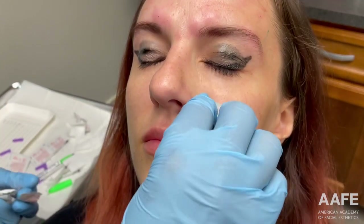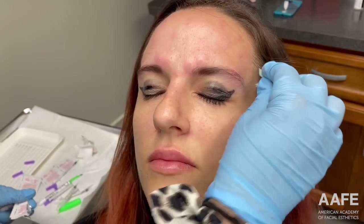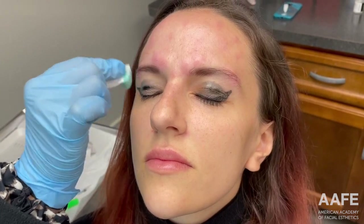And that's it. We'll reevaluate her in two weeks once all the neurotoxin has taken effect, just to make sure she's happy with the results. If at that point we need any enhancements, we can do so then, and we'll have ample time before the wedding to make any adjustments we might need.